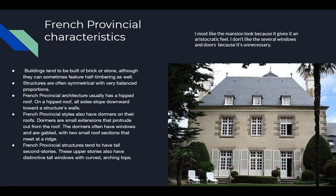I most like the mansion look because it gives an aristocratic feel. I don't like the use of several windows because to me it feels like someone is staring at me, or like someone can look into my house very easily.